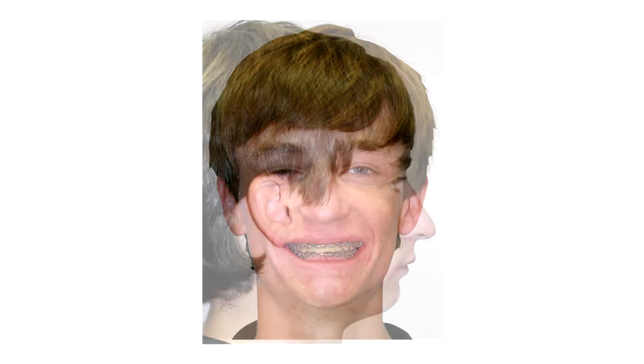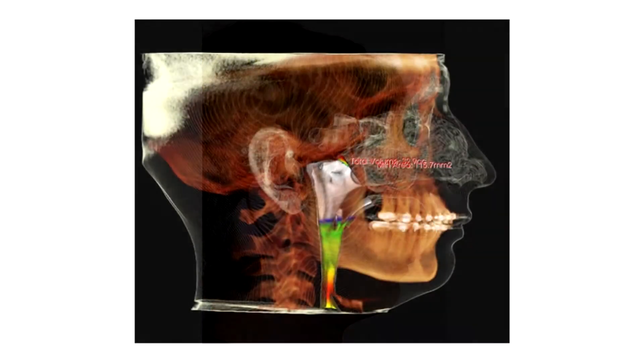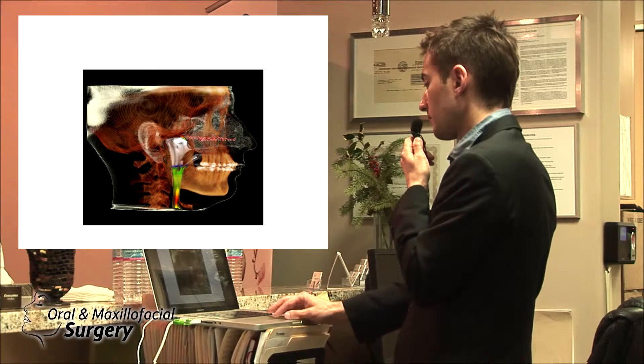It's class two, but he's almost like class one — so not a big class two. But what does he have? He has a deep bite and he has a retrusive profile.